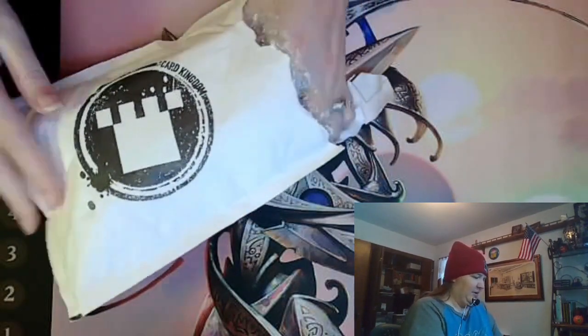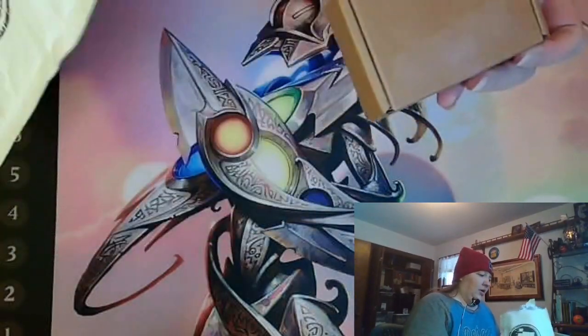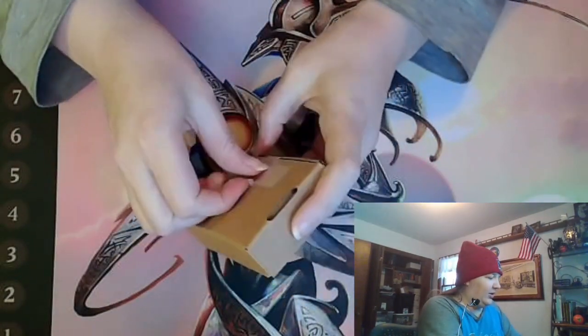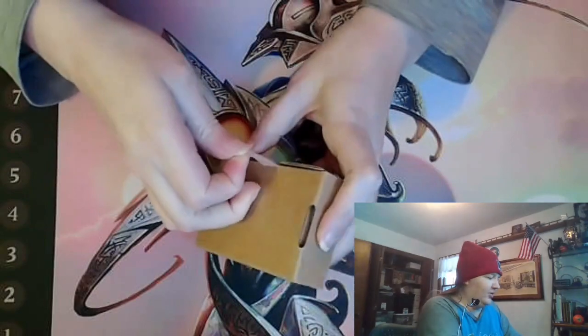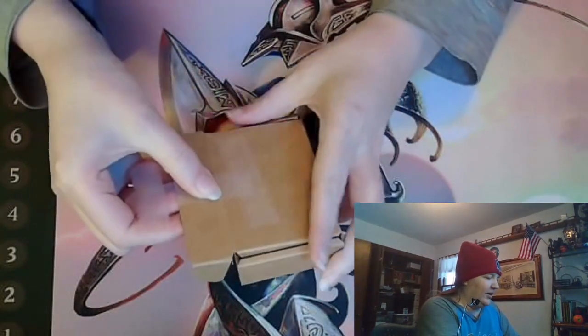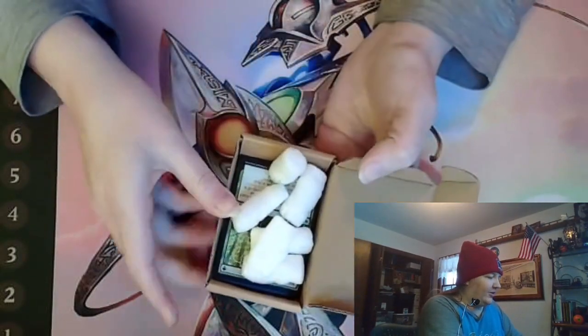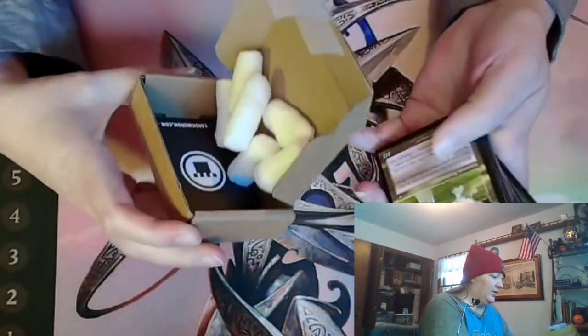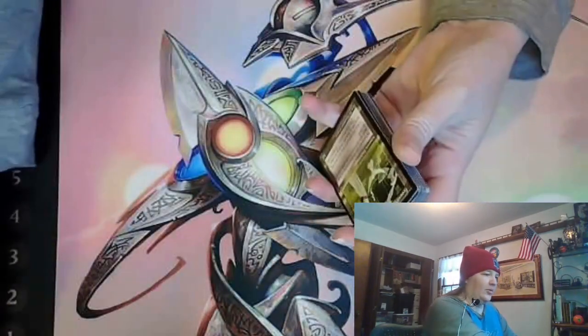I haven't ordered from Card Kingdom in a while, but they did send out a lot of plastic. To be honest, I reuse that plastic stuff. There's a token stuck to the bottom — I'll pick it out later.